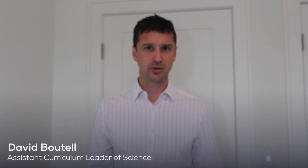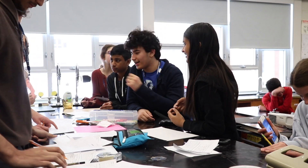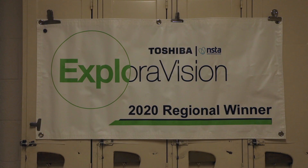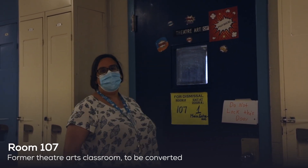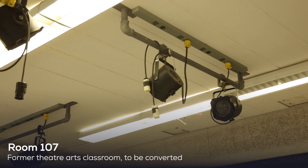Our teachers struggle and think and discuss on a daily, weekly, yearly basis on how to make science more engaging and how to get all students involved in the science running within our classrooms. Essentially every single period throughout recent years at McKenzie has had at least one science class running in a non-science room.